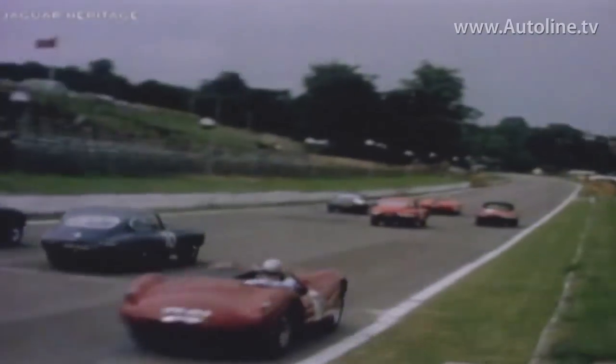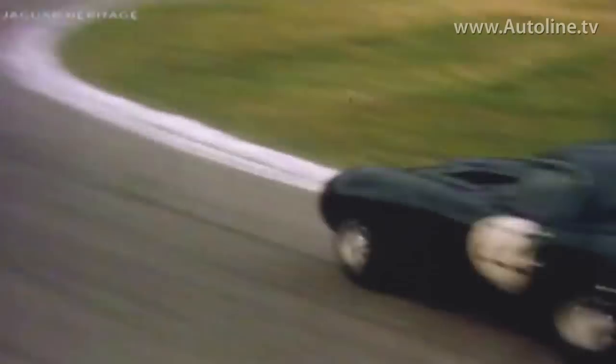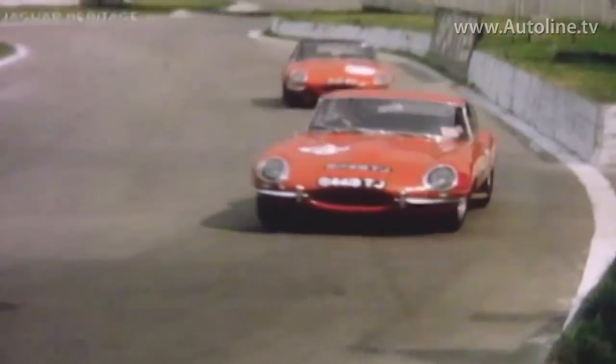It's a great privilege, but a huge amount of pressure trying to replace a car as iconic as the E-Type. You can imagine the expectations of the world for a new Jaguar sports car after 50 years — the first time we have a true focused sports car. So, a great amount of pressure on the team, but that's a good thing.